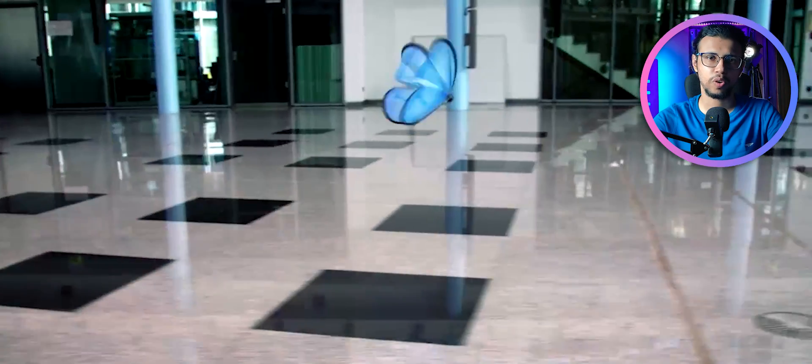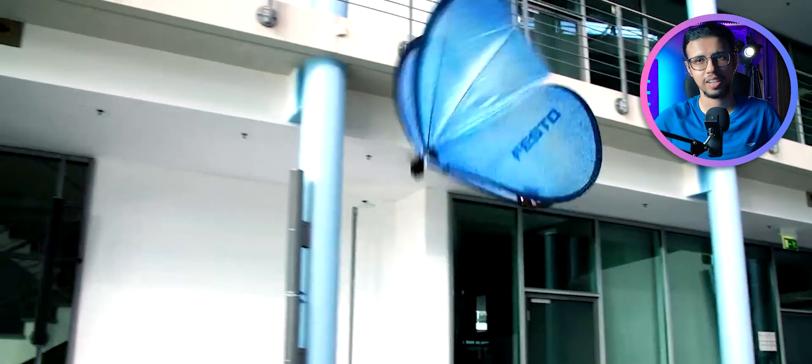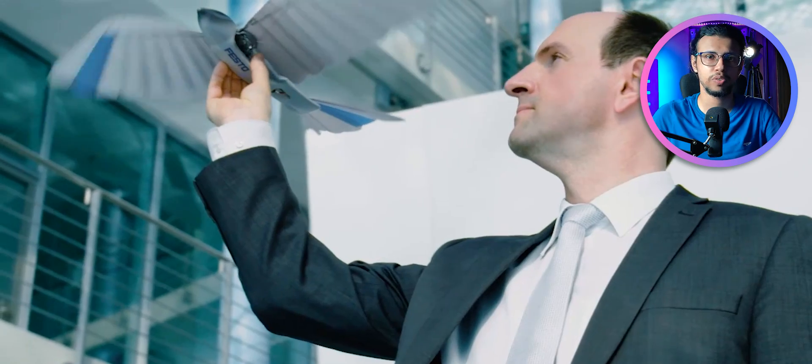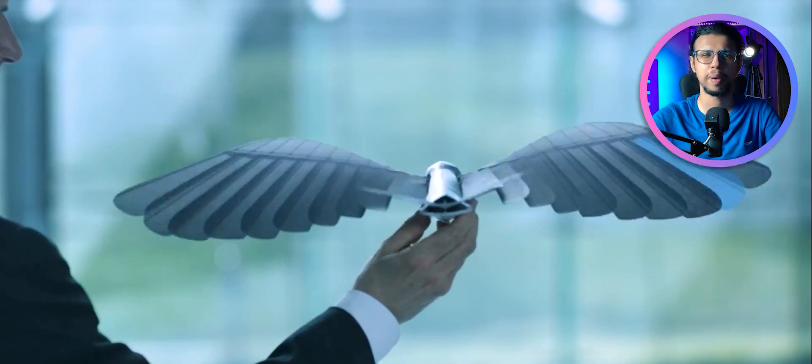They've made similar projects before, like these eMotion butterflies — the same concept, just a large mechanical butterfly that can fly in a swarm. Ignoring the size, the movement looks pretty natural. And there's the bionic swift, which is their mechanized bird. They've even modeled a flying fox, which is actually a bat.